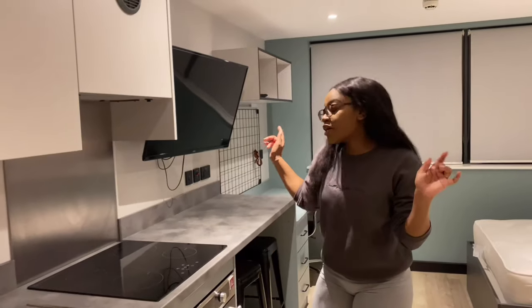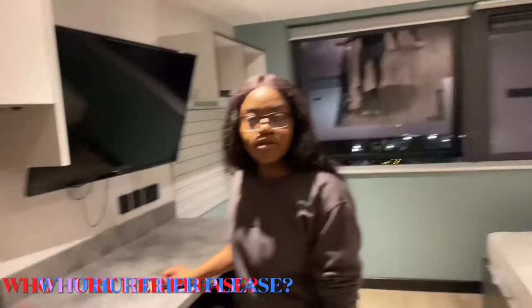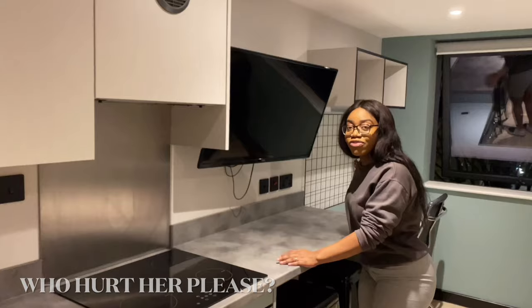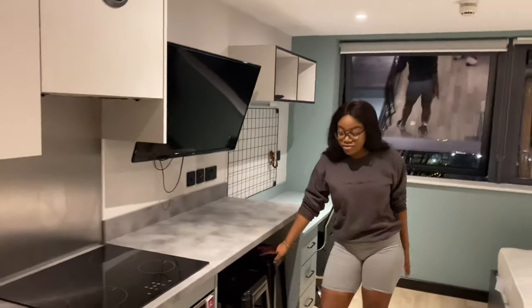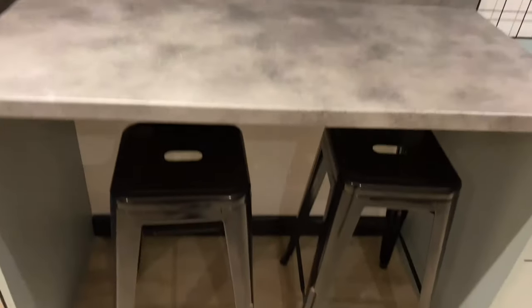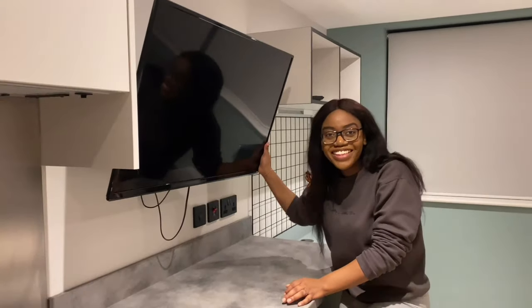Then we have an oven, and it has a microwave inside, which is really handy so you don't need to buy a microwave — saving money! I don't know what this is, but it looks like marble. This is the breakfast nook — it's stone — and it comes with two stools.